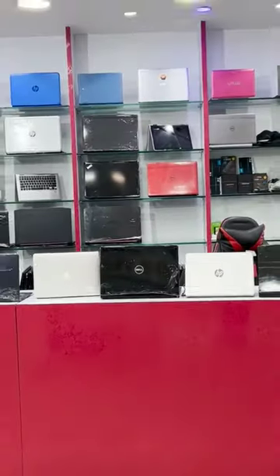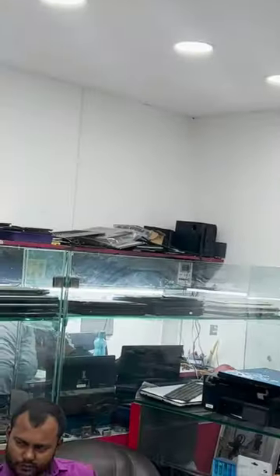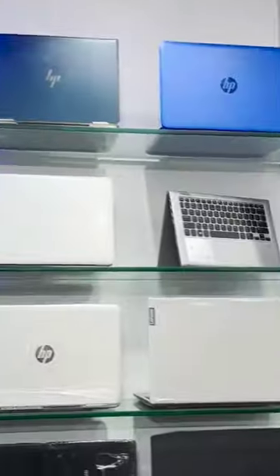So guys, what are you looking for? IT players — the best collection, the cheapest price, plus the brand. You have all: MacBook Air, dual i3 or i5, and everything is available. We can get any brand in our shop.